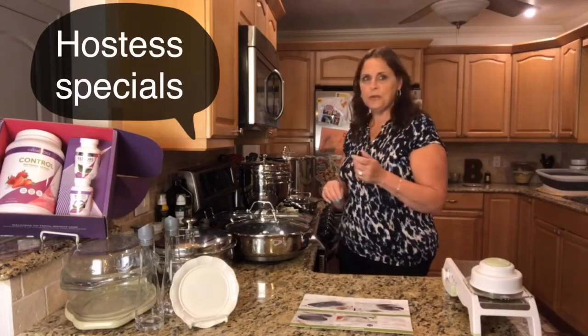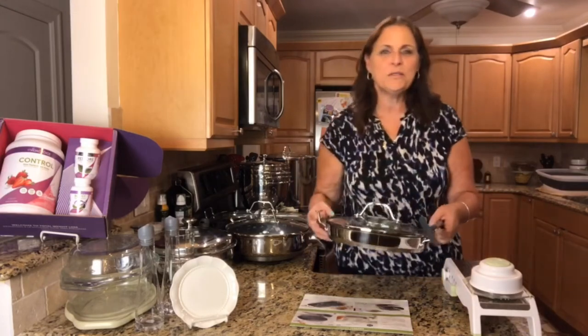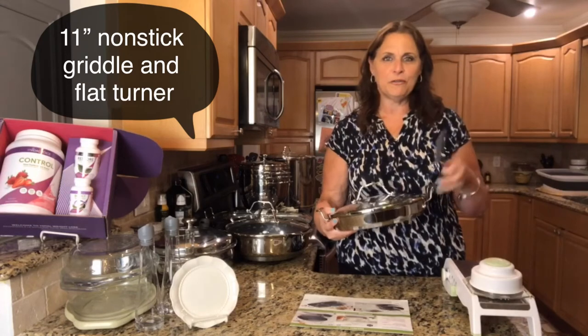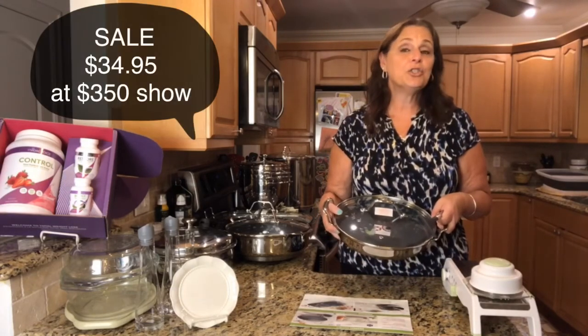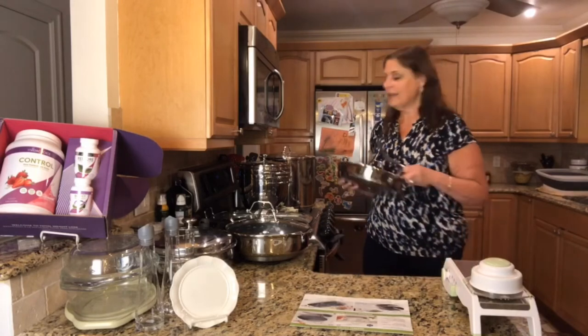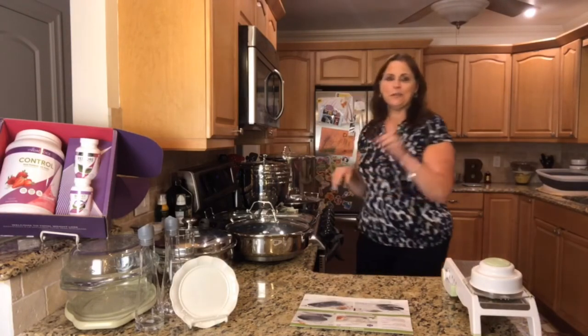We have two hostess specials and you choose one. Number one is our 11-inch griddle, which comes with a little flipper, for just $34.95. The other item is a five-quart tri-ply stock pot for $39.95. You get to choose one of those at your first level.